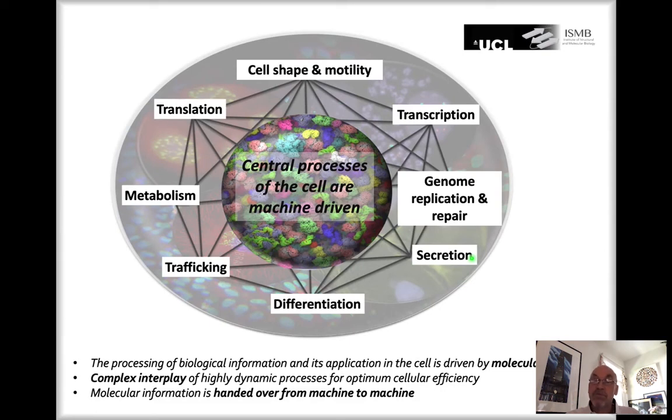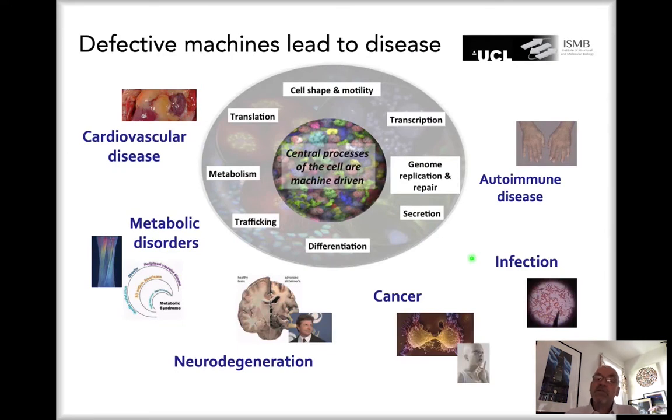Given how critical these processes are, it comes as no surprise that when these machines contain defects through mutations, it leads to disease. A large array of important diseases can be directly attributed to malfunctioning molecular machines, including cancer, infection, autoimmune diseases, neurodegeneration, metabolic disorders, and cardiovascular diseases. If the medics of the future are to address these diseases, we first need to understand the underlying molecular reality of the machines that facilitate biological processes. This may be fundamental research now, but it is critical that this fundamental understanding is promoted so that therapies and diagnostic tools can be developed.